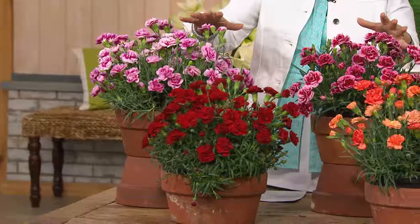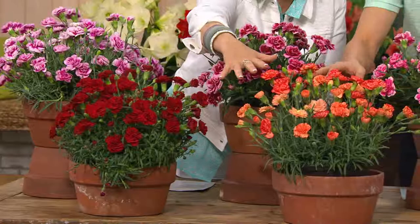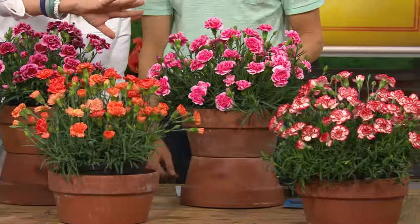They bloom about twice the bloom season as a typical dianthus, and they're so fragrant they smell like dessert in your garden. These are the gorgeous real plants the size you're going to get this season. Look at that red — and here's that corally orange, it's gorgeous. Red and white, a beautiful two-tone color there.